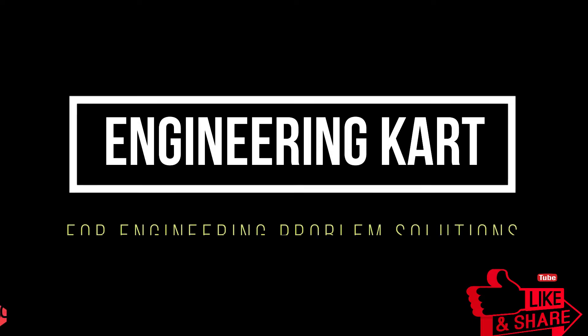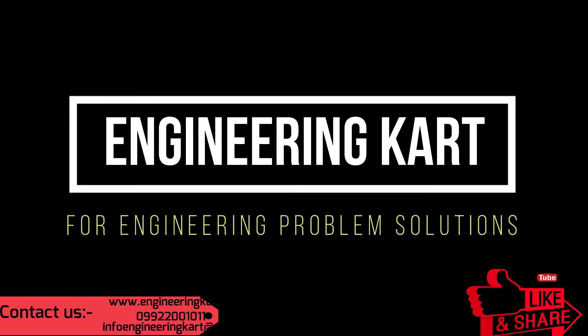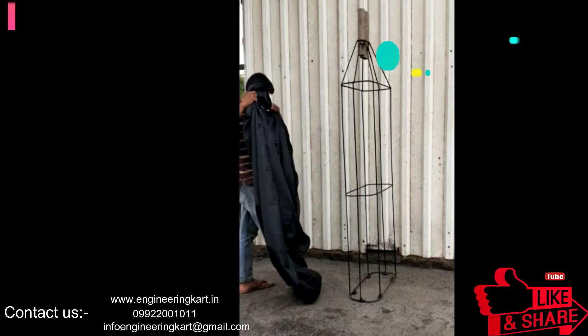Hello friends, welcome to our channel. We are bringing the best engineering technical projects for you. In this video we will see the engineering project on the solar bubble dryer.